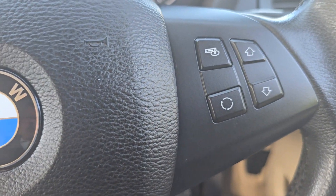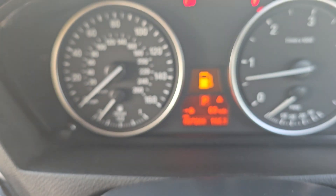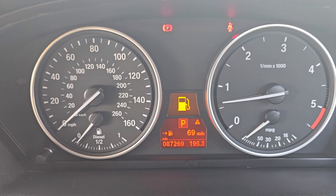Multi-function steering wheel and then your cruise control down there. The mileage there is 87,269.